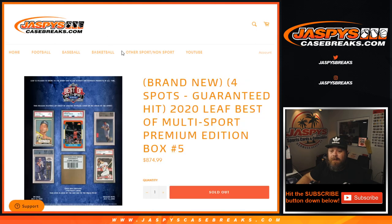That was the 2020 Leaf Best of Multi-Sport Premium Edition Box Number 5. One case left — Box Number 6 — in store now. We have one filler for it and three spots straight up. JaspyCaseBreaks.com. We'll see you next time.